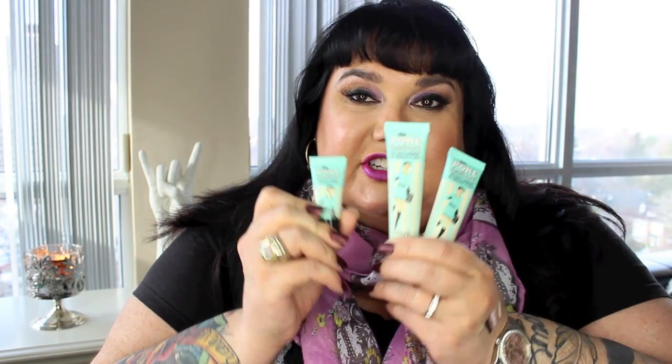This is a cult favorite - no secret to anyone - the Porefessional. I have three tubes of it: two regular size and a tester. One of the best facial primers on the market. We all love it, we all know it - no point in talking about it any further.